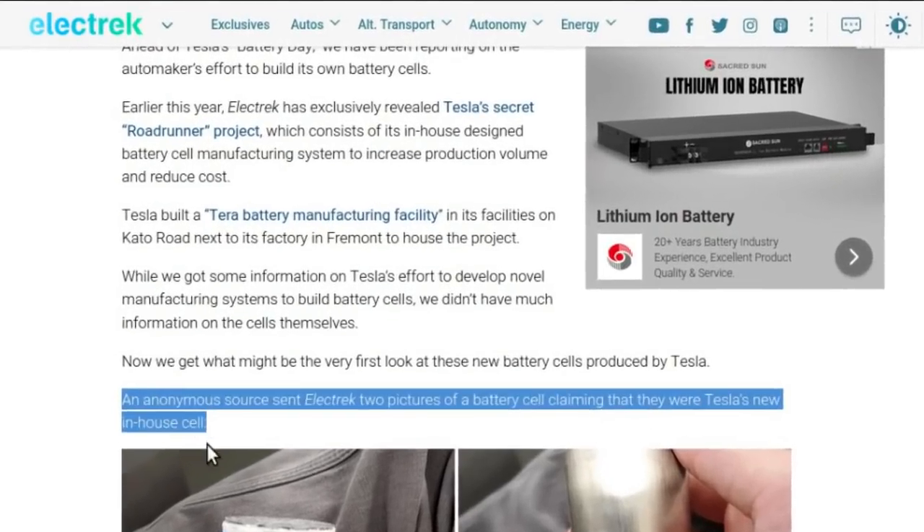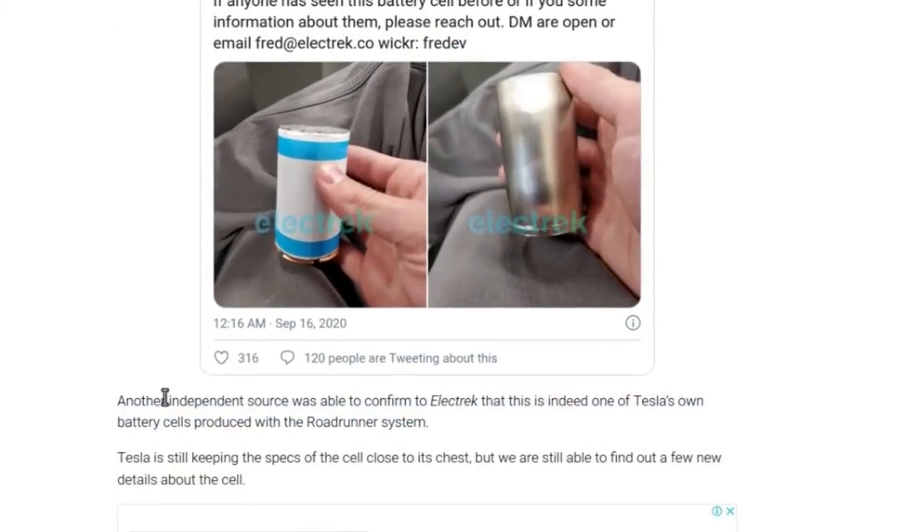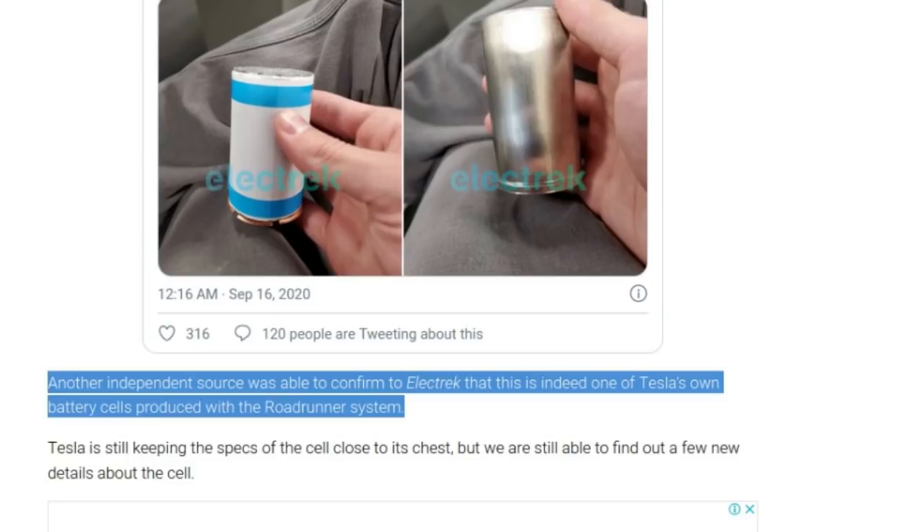In an article that Electric wrote today, they say: quote, an anonymous source sent Electric two pictures of a battery cell claiming that they were Tesla's new in-house cell. Adding quote, another independent source was able to confirm to Electric that this is indeed one of Tesla's own battery cells produced with the Roadrunner system.